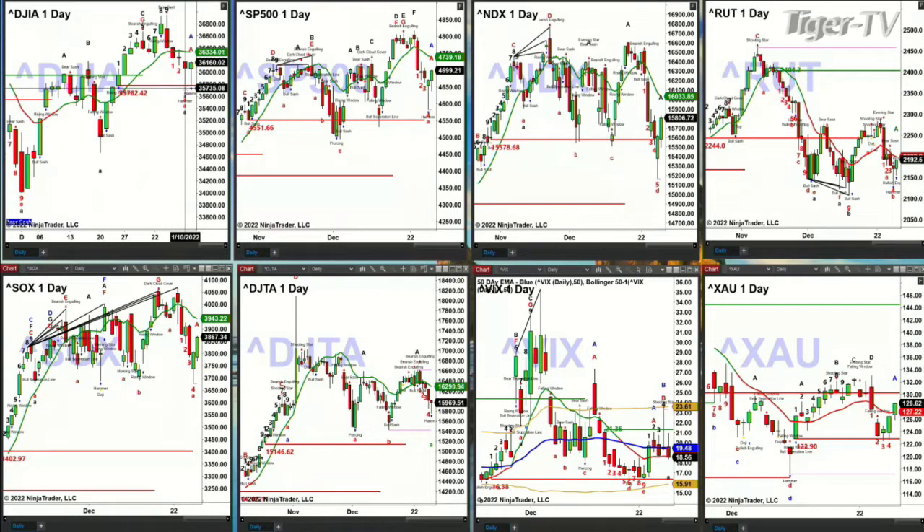The Russell 2000 is making its way up to that red oscillator and change line, currently printed at 2,199. The semis are likely targeting 3,943. The Dow Transports, even though they're trading lower, are more likely than not going to target 16,29. Stay tuned — your favorite polar bear David White is up next. Have a terrific Tuesday. I'll see you on Wonderful Wednesday. Be safe out there.